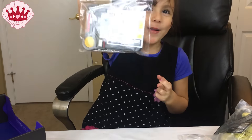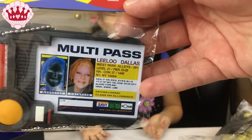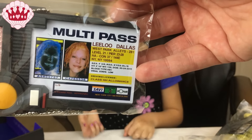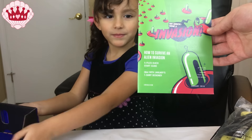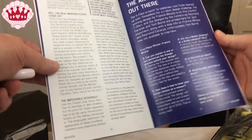Multi pass! Oh my gosh, it's a Fifth Element multi pass — Lilu Dallas multi pass. That's so awesome! And we also got a little Loot Crate magazine with all kinds of little games, contests, and stuff.